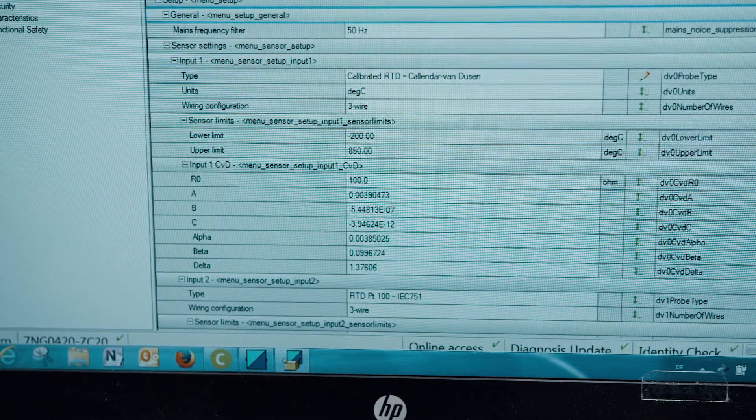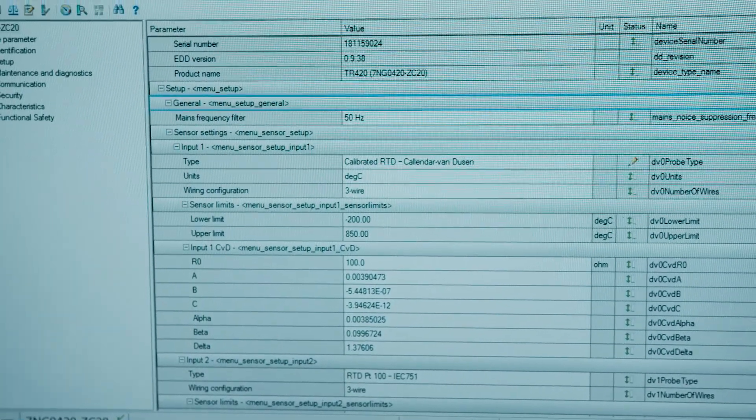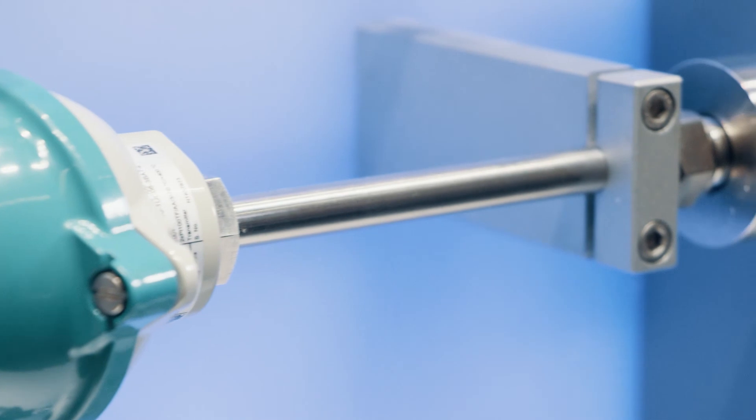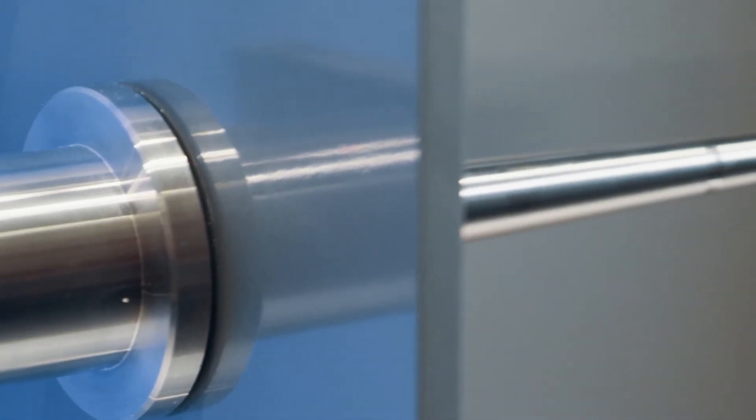If one sensor breaks, the other takes seamlessly over. The device also supports Callendar-Van Dusen sensor matching, and the integrated Callendar-Van Dusen calibration equation allows very high accuracy. In addition, for temperature sensors, we extended our ThermoWell portfolio by a huge variety of ASME standard versions.